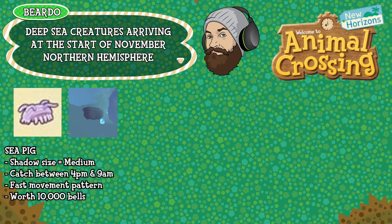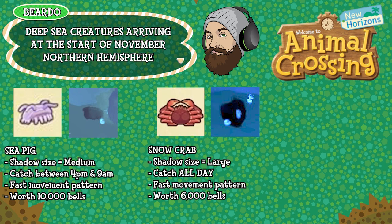The Sea Pig has a shadow size medium, can be caught between 4pm and 9am, has a fast movement pattern, and is worth 10,000 bells. And finally the Snow Crab has a shadow size large, can be caught all day long, has a fast movement pattern, and is worth 6000 bells. That's everything arriving in the Northern Hemisphere in November — let's jump over to the Southern Hemisphere.